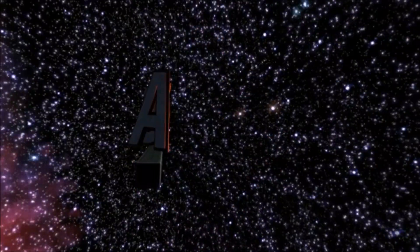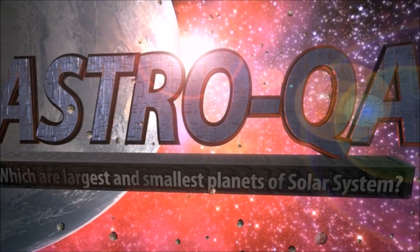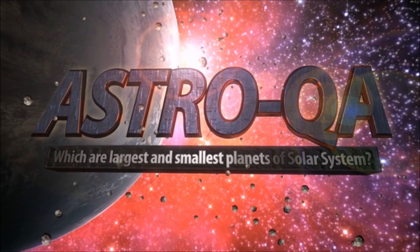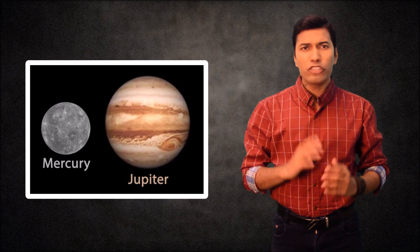There are total 8 planets in our solar system orbiting around the sun. They are all of different sizes, but which one is the largest and which one is the smallest planet in our solar system? The smallest planet in our solar system is Mercury and the largest one is Jupiter.